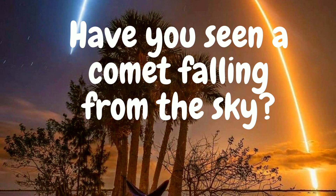Have you seen a comet falling from the sky? Not in real life. I wish I have, but I've seen it in pictures and in science class. It's really amazing. I haven't seen a comet fall from the sky yet either.